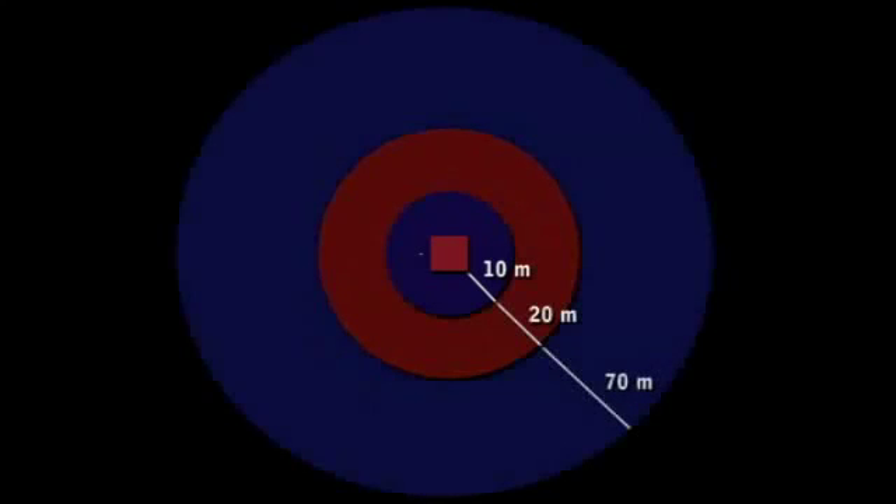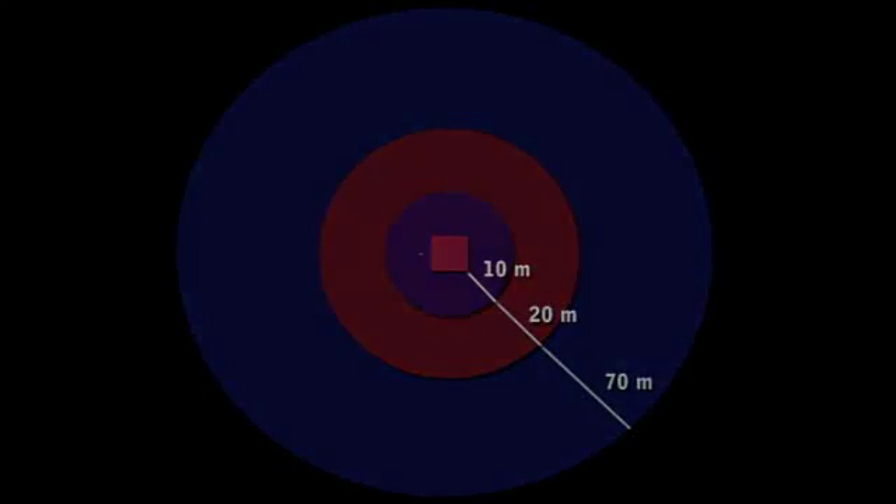Priority Zone 1 is the area directly around the home to a distance of 10 metres. Priority Zone 2 extends an additional 20 metres beyond that. And Priority Zone 3 extends 70 metres past these zones. In each of these zones you can take specific actions to reduce the risk of wildfire damaging your home and property. In the next few minutes we will demonstrate how you can take a few simple steps to reduce the threat of wildfire to your home.